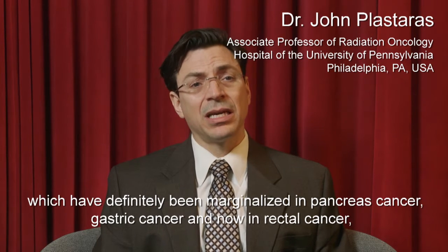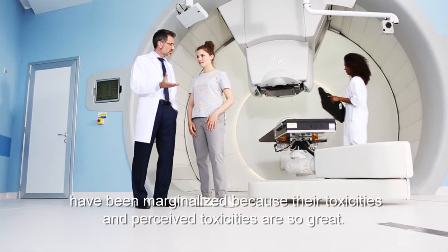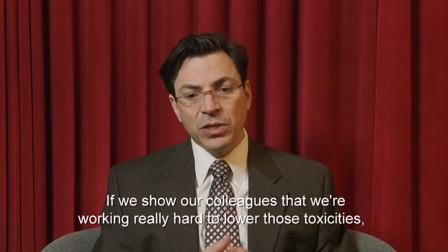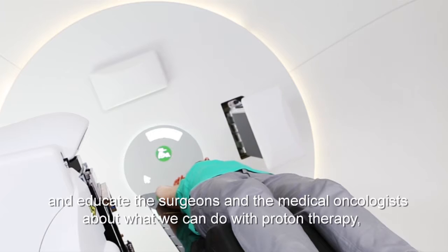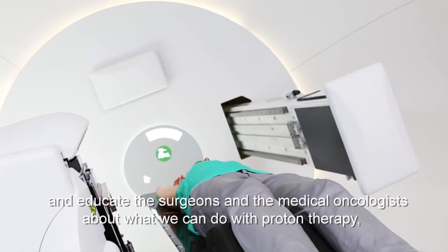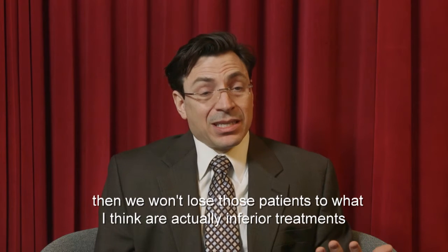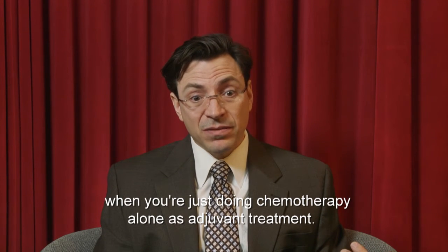Radiation treatments for GI cancers have definitely been marginalized — both in pancreas cancer, gastric cancer, and now in rectal cancer — because our toxicities and perceived toxicities are so great. If we show our colleagues that we're working really hard to lower those toxicities and educate the surgeons and the medical oncologists about what we can do with proton therapy, then we actually won't lose those patients to what I think are actually inferior treatments when you're just doing chemotherapy alone as adjuvant treatment.